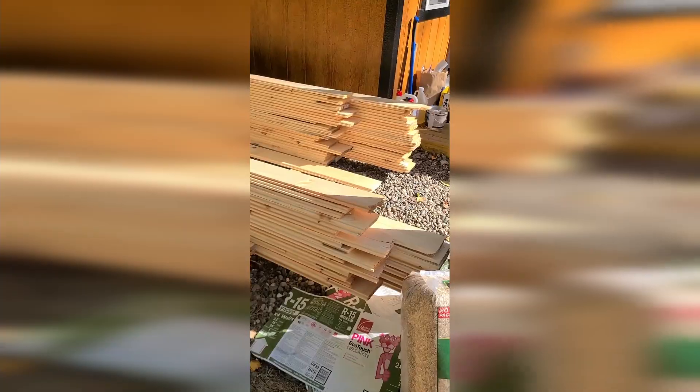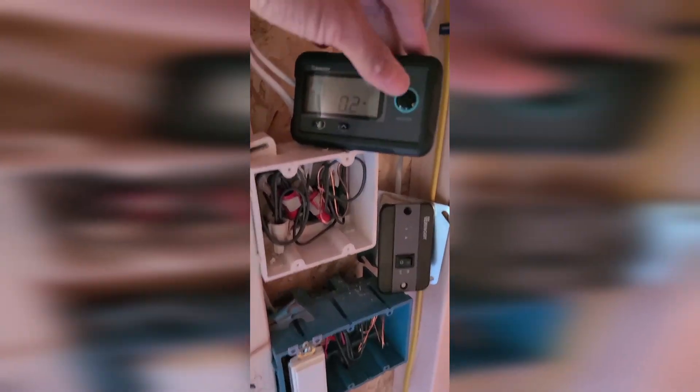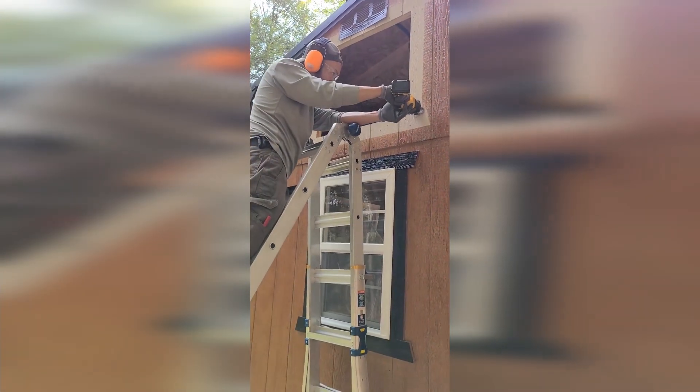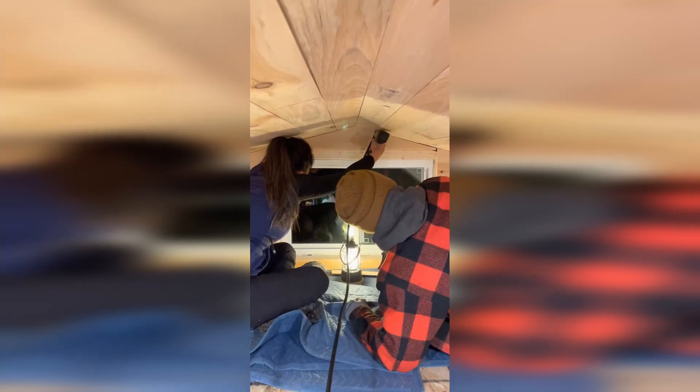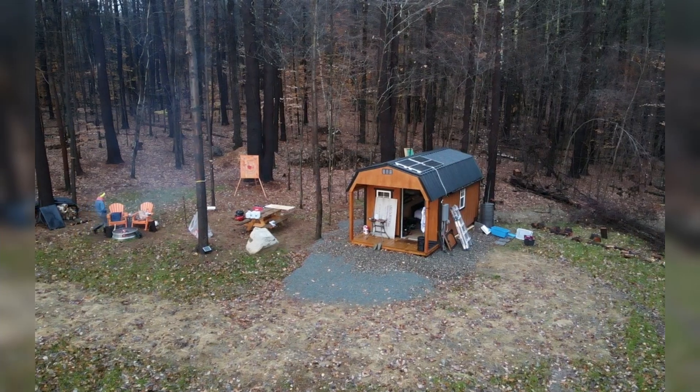You can either have somebody do it for you, or like me and Sarah, we decided to do it ourselves to save money. Some things that we did: we installed insulation ourselves, we added knotty pine wood shiplap for the walls and all the interiors, and we're going to go with some luxury vinyl flooring for our floors. Since I'm not really good with electrical work, I hired an electrician to put in all the outlets and do all the wiring. The total is about $8,500 for a pretty much fully finished tiny home.